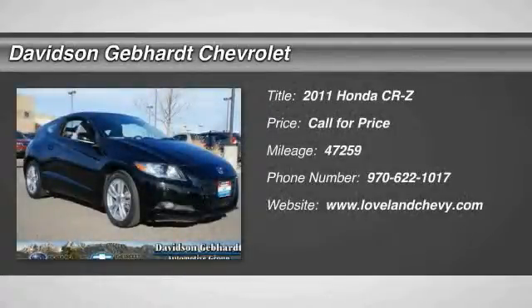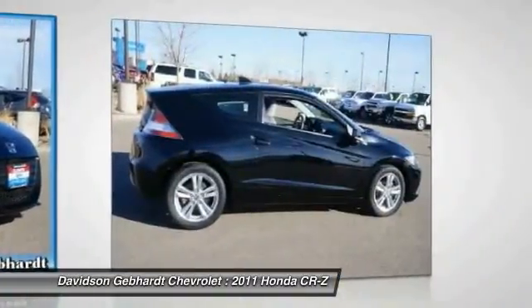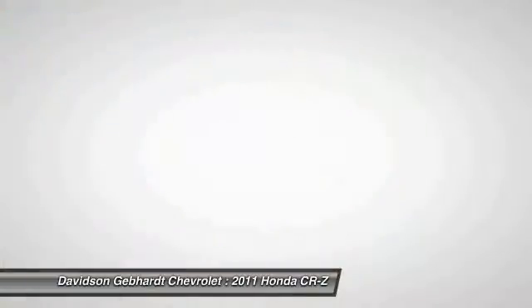The 2011 CR-Z. Hybrid thrill for a thrilling price. Honda combines sport and hybrid, and the car's striking lines make the CR-Z a great choice.